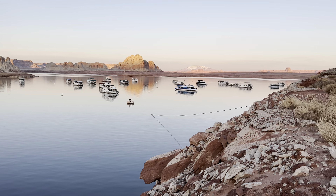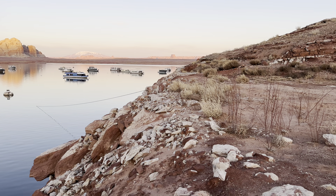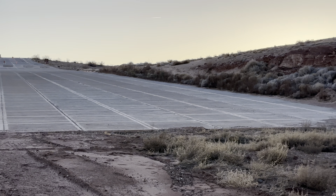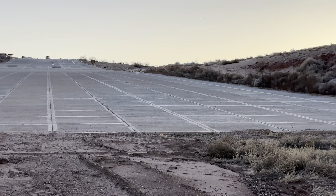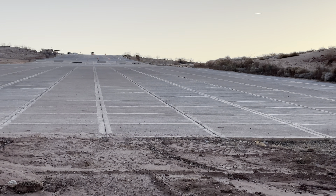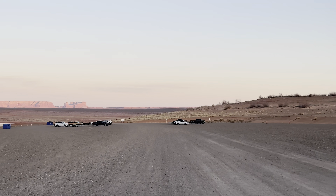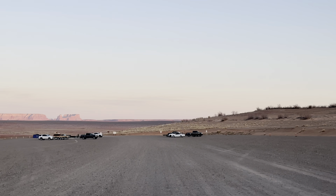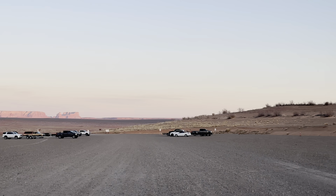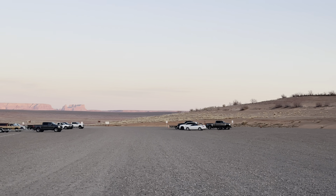Now we'll go check out auxiliary Stateline — that's going to be where boats can actually launch these days with low water levels. We're still here at the main Stateline ramp just to give you an idea of what it looks like at this low of a level. This is the parking lot for the auxiliary Stateline launch ramp. From what I've been told by some of the old-timers around Page, this used to be the original launch ramp — it was just asphalt back in the day.